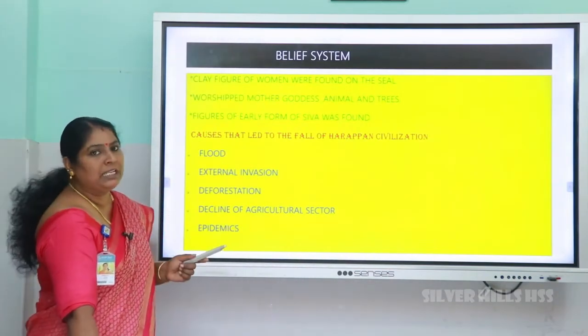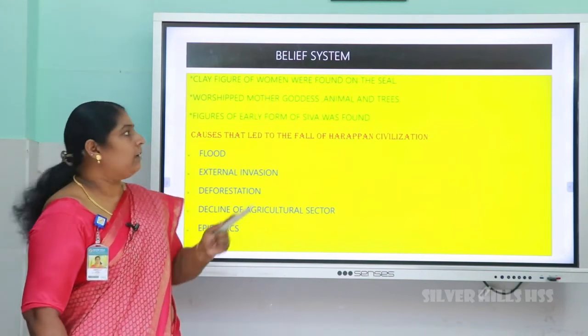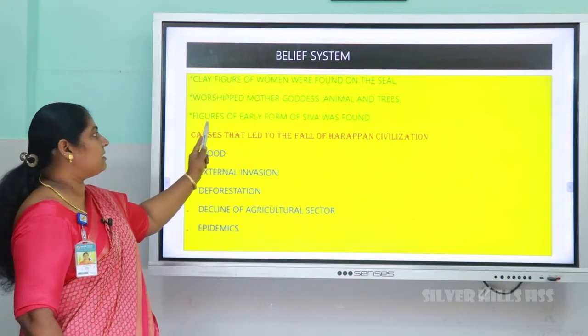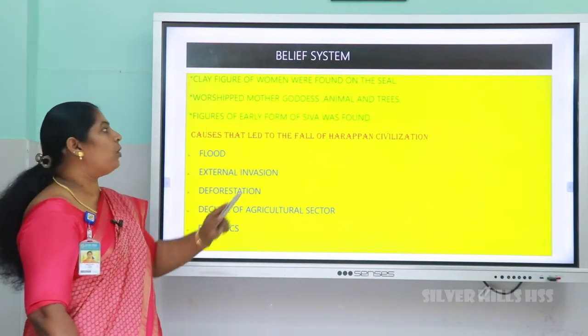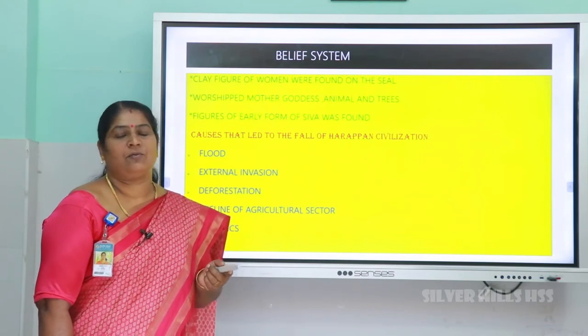Regarding their belief system, the people of the Indus Valley were very religious. Various figures were found on the seals. Figures of women indicate they worshipped the mother goddess. Figures of men indicate early forms of worship of Shiva. They also worshipped animals and trees.